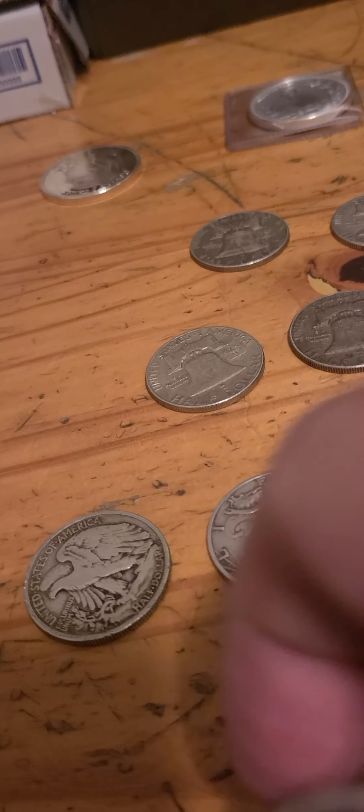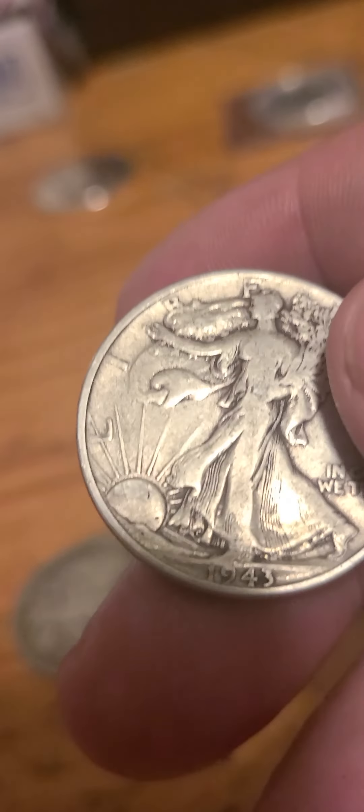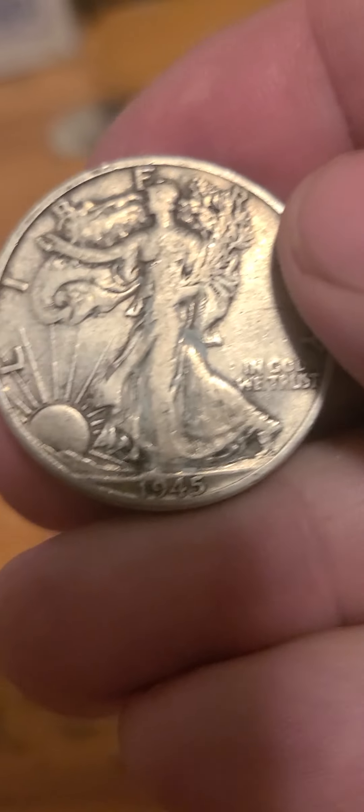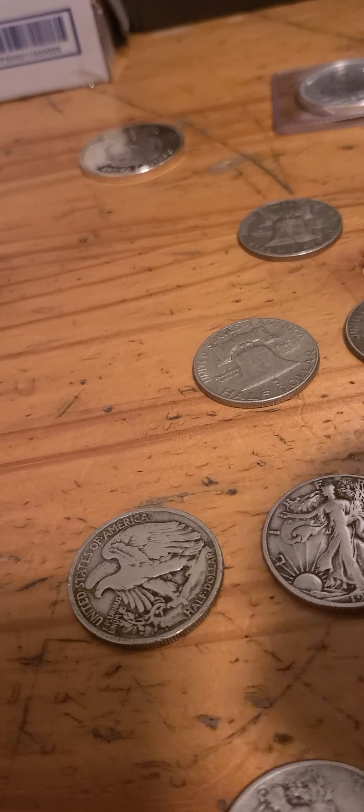Lot number eight, we have a 43P, a 45D, and a 39D.